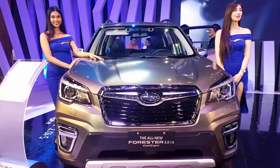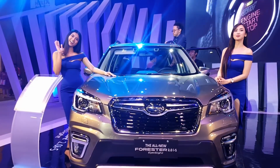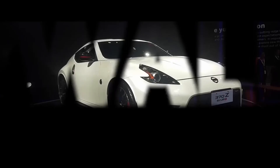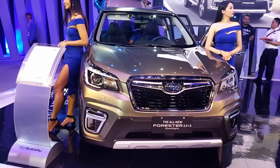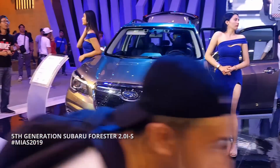If you look closely at this video, you will see the all-new Subaru Forester with EyeSight. It's right over here, right at the center. This is the all-new fifth-generation Subaru Forester IS with EyeSight.